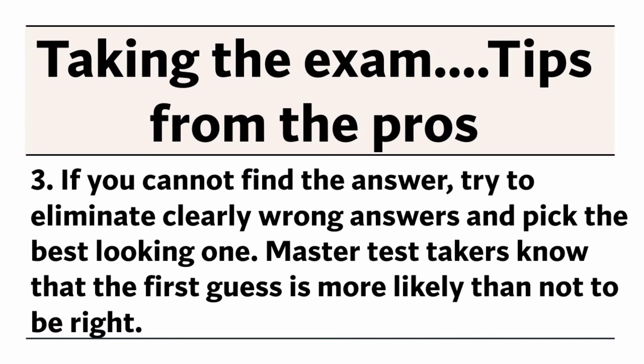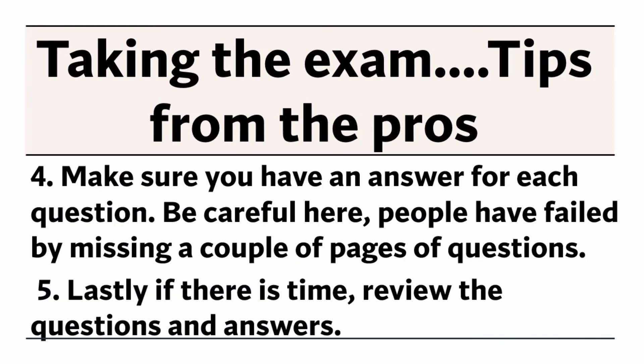Number 3: If you cannot find the answer, try to eliminate clearly wrong answers and pick the best-looking one. Master test takers know that the first guess is more likely than not to be right. Number 4: Make sure you have an answer for every question. Be careful here — people have failed by missing a couple of pages of questions.